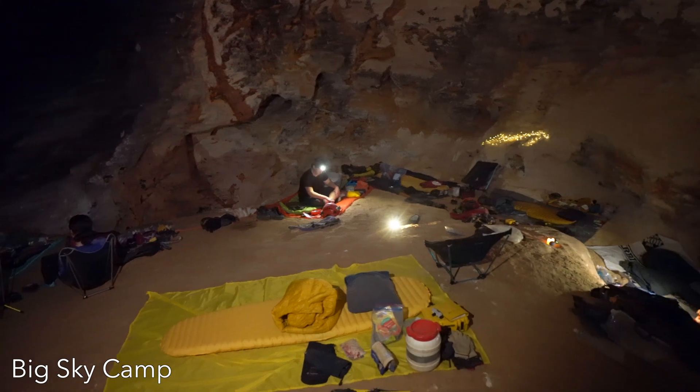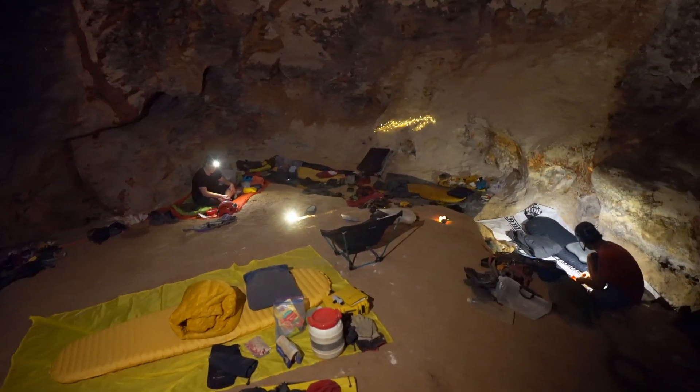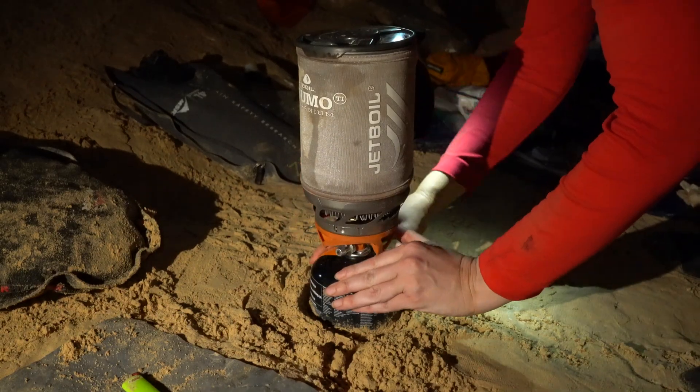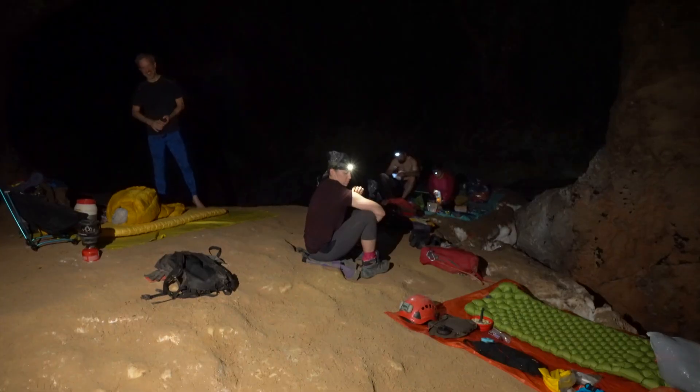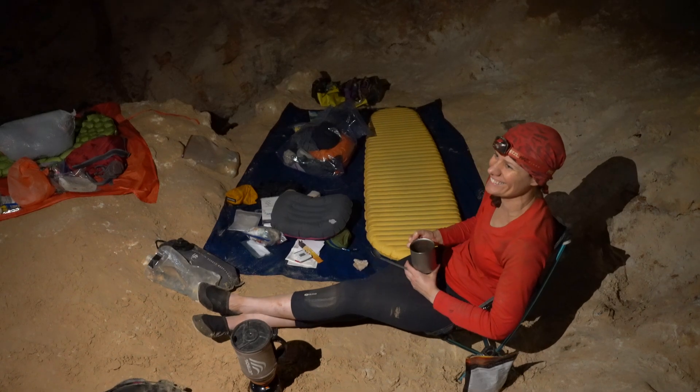After more than a year of planning and the team traveling from as far away as Germany, we found ourselves waking up in Big Sky Camp in the southwest branch of Lechuguilla Cave, deep below the surface of the Guadalupe Mountains in Carlsbad Caverns National Park.